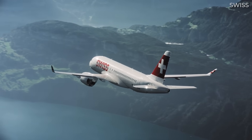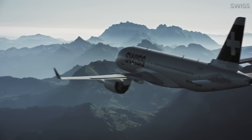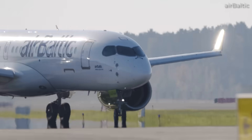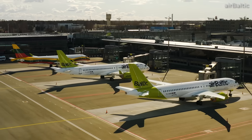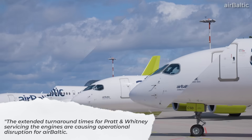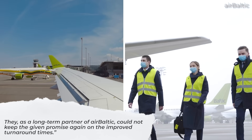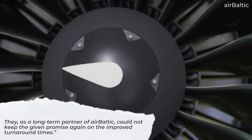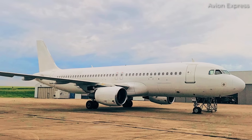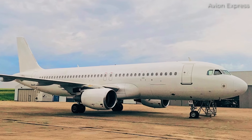Making this problem worse is that Pratt & Whitney has also fallen victim to supply chain issues and has been having a difficult time getting replacement components delivered to airlines with affected aircraft. In a statement, Martin Gauss, President and CEO of Air Baltic, stated that the extended turnaround times for Pratt & Whitney servicing the engines are causing operational disruption for Air Baltic. They, as a long-term partner of Air Baltic, could not keep the given promise again on the improved turnaround times.